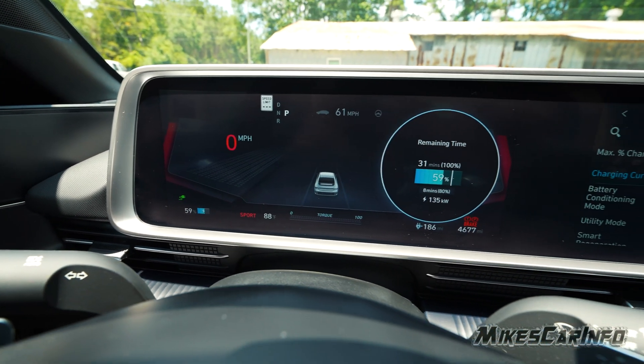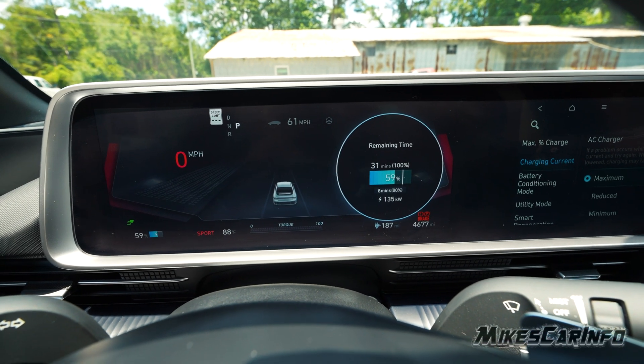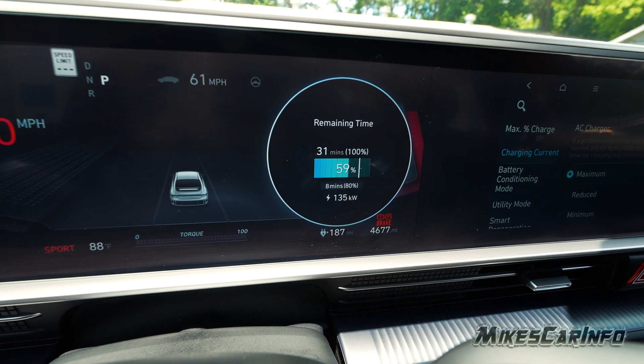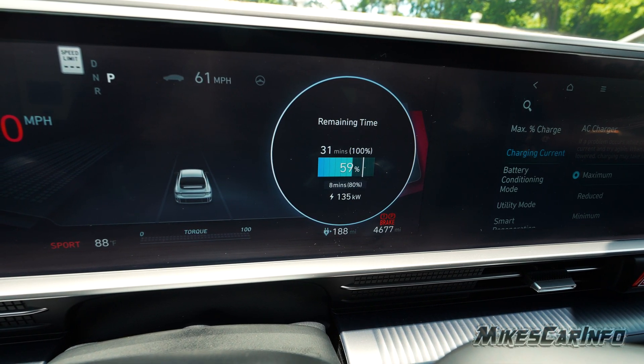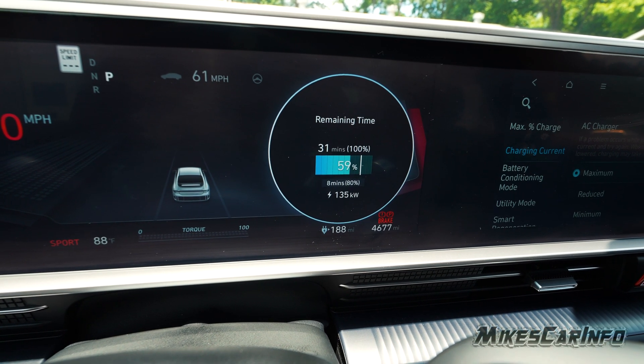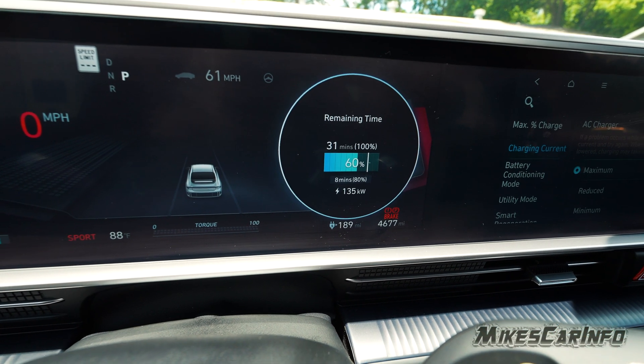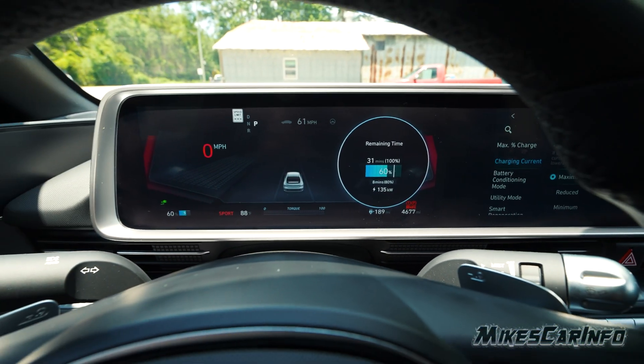So really not that long. With the charge rate at 135 kilowatts — and that's not even the fastest charger, this one is rated 150 but I'm getting 135 — you can actually get up to 350 kilowatts with this vehicle, so you can really quickly get a charge.